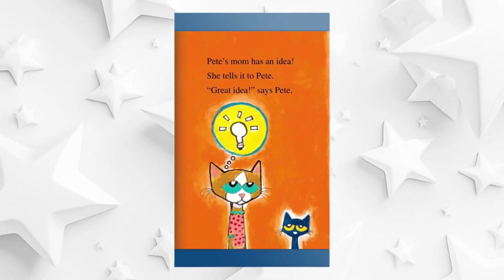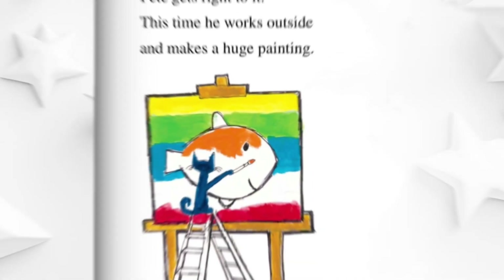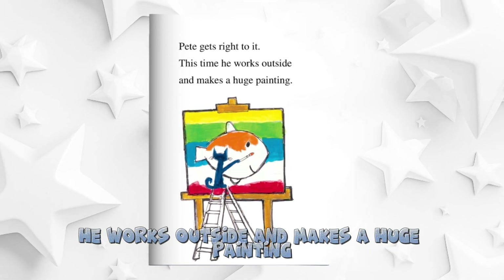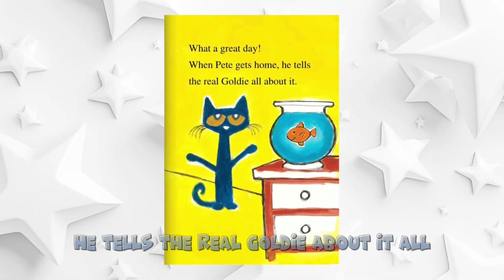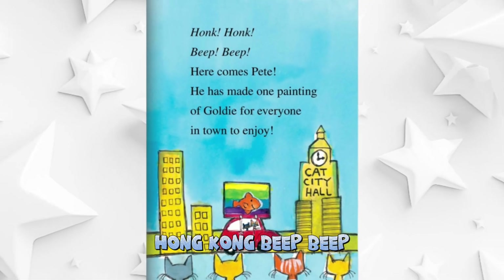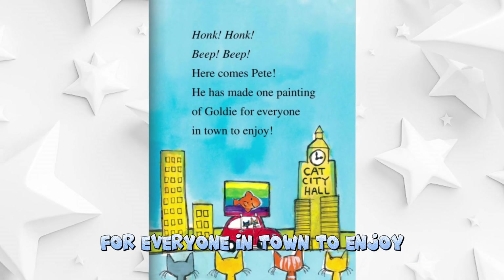Pete's mom has an idea. She tells it to Pete. Great idea, says Pete. Pete gets right to it. This time he works outside and makes a huge painting. What a great day when Pete gets home. He tells the real Goldie about it all. Honk, honk, beep, beep — here comes Pete. He has made one painting of Goldie for everyone in town to enjoy.